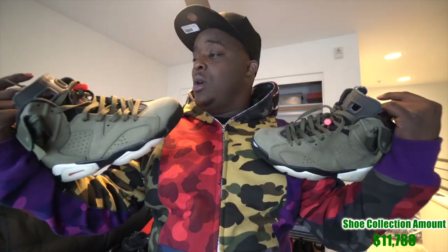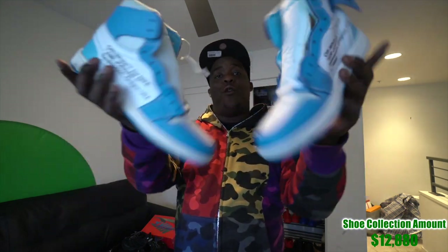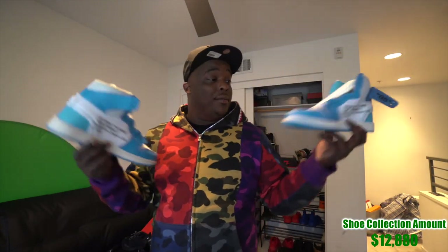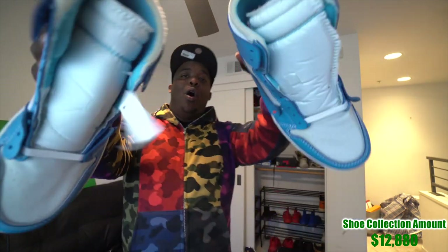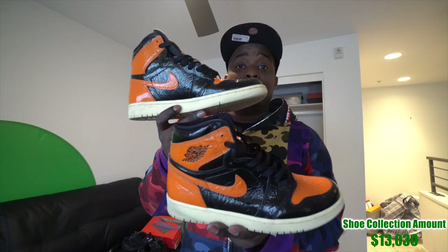These are the Travis Scott 6s — I like the green on them, pretty dope. Don't listen to Travis Scott but that man can design a shoe. These are the Off-White 1s, DS, ranging from $1,100 to $1,600. Off-White shoes total about $2,500. Don't try to rob me. And these are the Shattered Backboard 3.0s — the third version, one of my favorites, worn three times already.